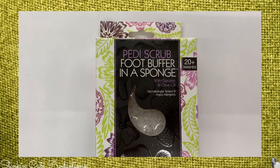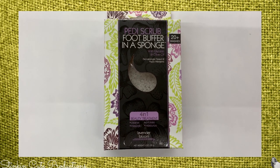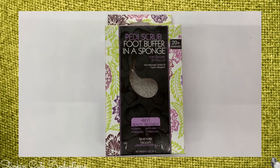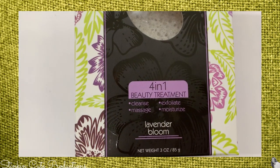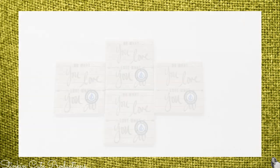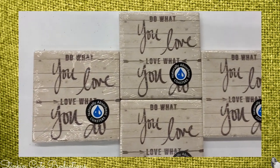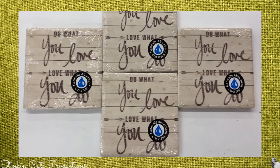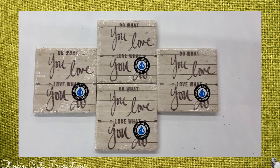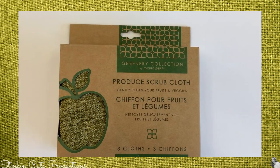Here's another new find — this Pedi Scrub foot buffer in a sponge. It's a four-in-one beauty treatment for your feet in the scent of Lavender Bloom; it cleanses, massages, exfoliates, and moisturizes your feet and heels. I also could not pass up these new coasters that say 'Do What You Love and Love What You Do' — I truly believe in that, so I picked up four.